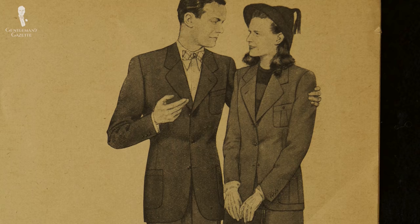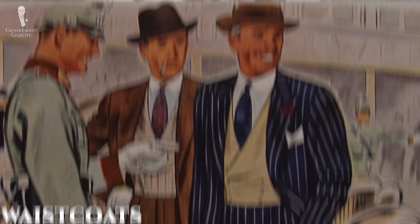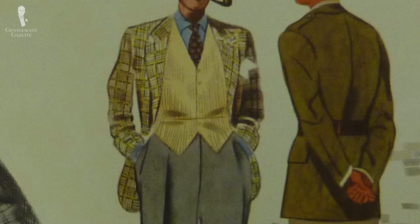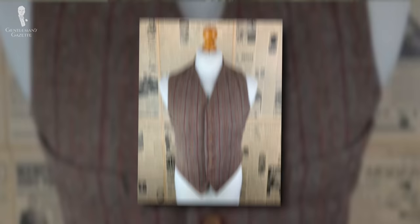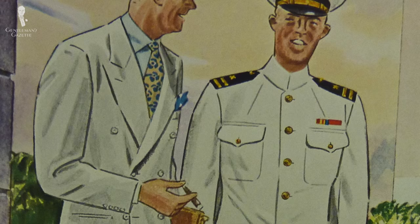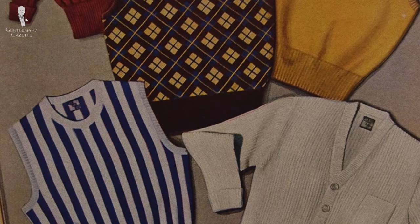1940s waistcoats were very similar to 1930s vests — a V-neckline and pointed tips at the bottom for the single-breasted version, with single-breasted waistcoats far more popular than double-breasted ones. Typically they had six buttons and three or four pockets. Many men also went without waistcoats as they were no longer necessary at the office, and rationing made it easy to skip them. Before the popularization of central heating, men would sometimes wear a waistcoat under a double-breasted suit, but by the 1940s that was over. Instead, some people chose to wear a jumper or knit vest, with Fair Isle patterns or unusual knit patterns being popular.